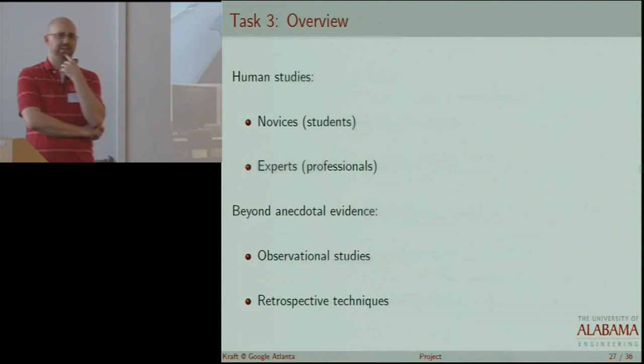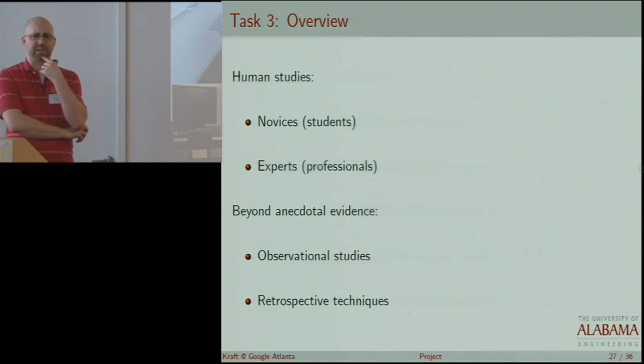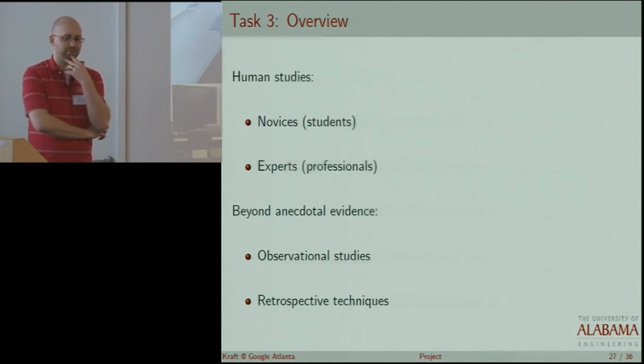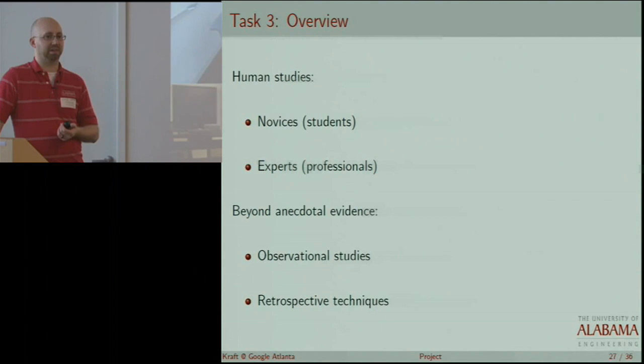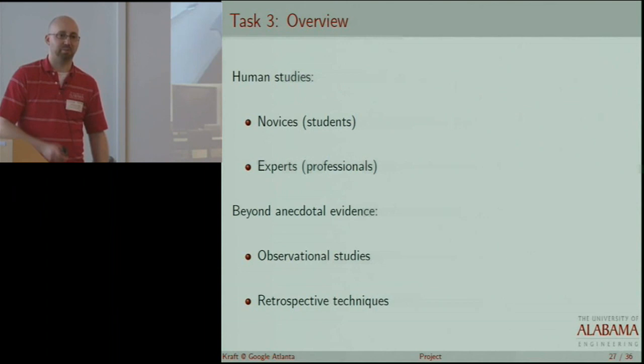So far, we've done some preliminary studies with graduate students at both UA and UA Huntsville, and also with some professionals — we have a research center affiliated with our department in Tuscaloosa with about 30 full-time staff, and in Huntsville many students are actually professionals working for defense contractors. We've been studying how they use clone information and what we can distill from it that would be useful in performing various tasks. The goal is to go beyond anecdotal evidence and actually observe developers in the context of performing a task, and be able to qualitatively or quantitatively say that yes, this did or didn't help and to what extent.